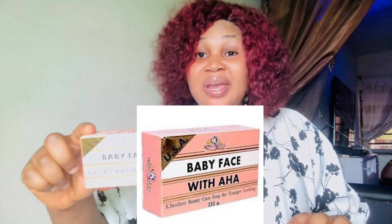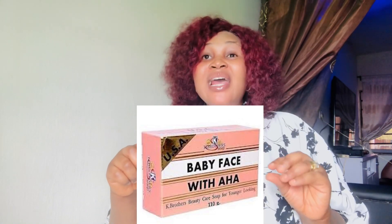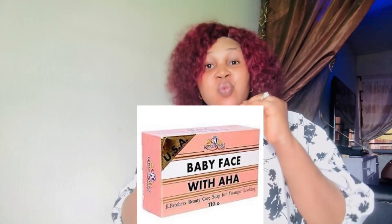Baby Face soap — Brothers Baby Face soap. This soap is very mild, very effective, and affordable. I've worked with this soap; it is not harsh on the skin. It works perfectly well for skin breakouts and it is also for people with sensitive skin. All skin types can actually use this soap since it's a facial soap. I recommend Brothers Baby Face soap — I'll show the picture here.